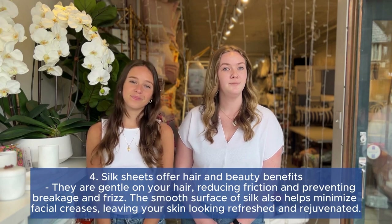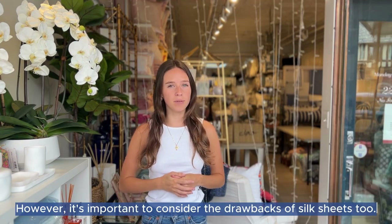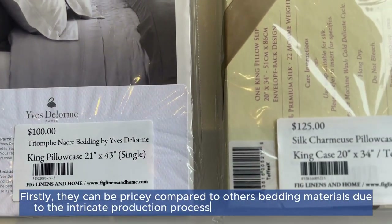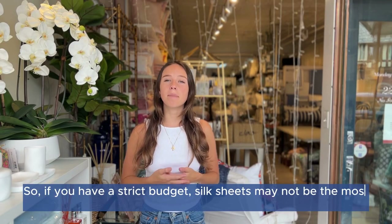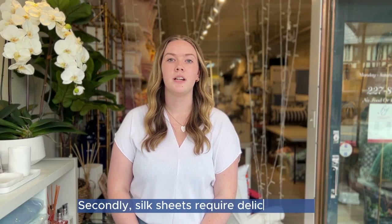However, it is important to consider the drawbacks of silk sheets as well. Firstly, they can be pricey compared to other bedding materials, due to the intricate production process and limited availability of silk. So if you have a strict budget, silk sheets may not be the most cost-effective option for you.